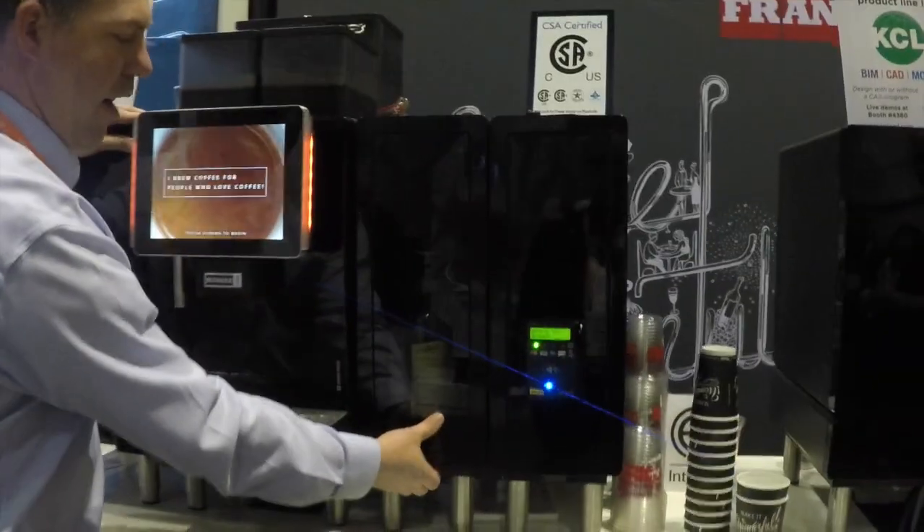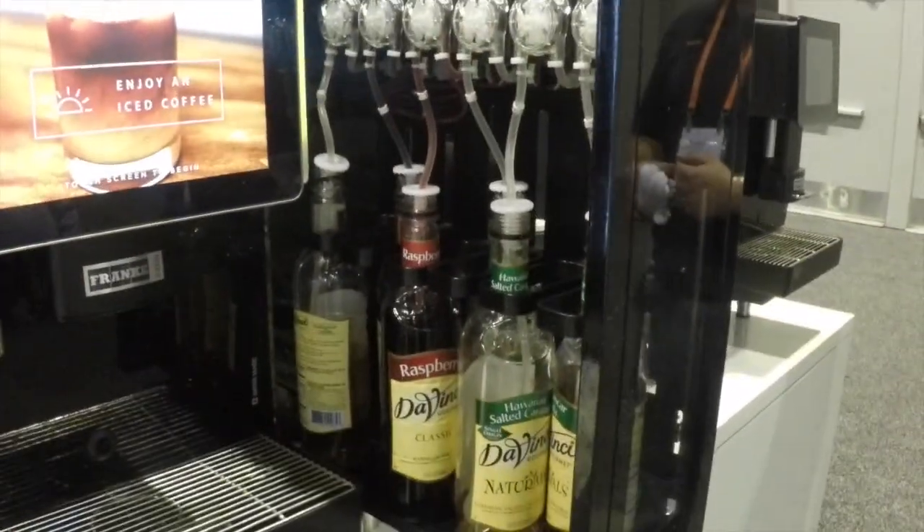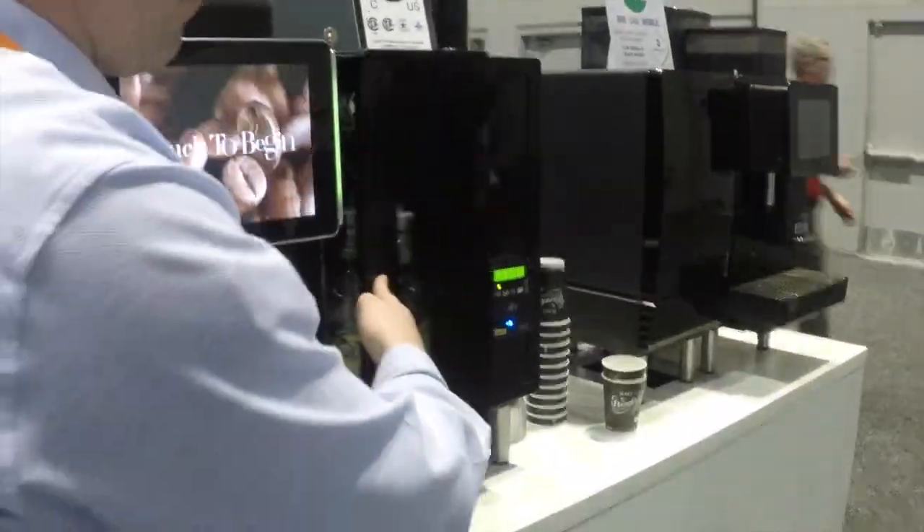Over here we've got our six-unit flavor station. Pump the flavors in — any one of those six combinations. You can make a vanilla latte, caramel macchiato, all of the above.